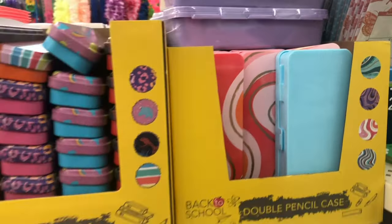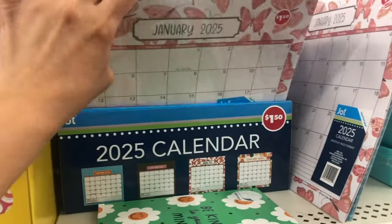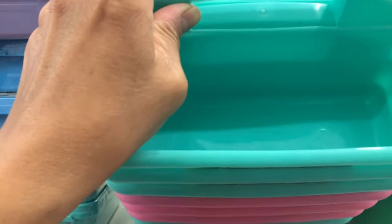Different colors also. I have a calendar for 2025, and then this is a multi-purpose organizer.